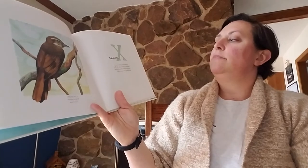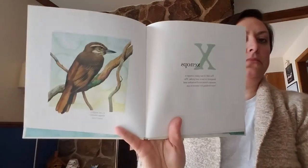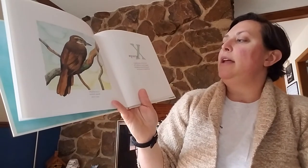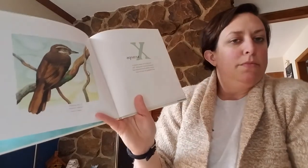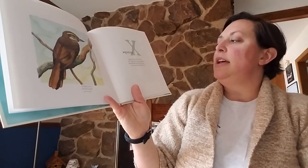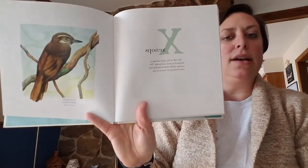X. Xenops. Another one I've never heard of before. The bill of the plain Xenops is designed to peck and probe — kind of like a woodpecker. The Xenops climbs dead branches and vines looking for insects to eat.